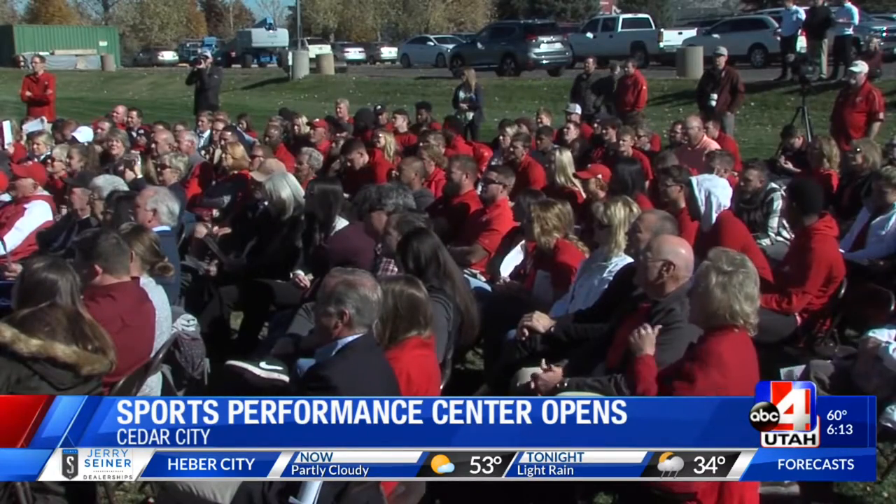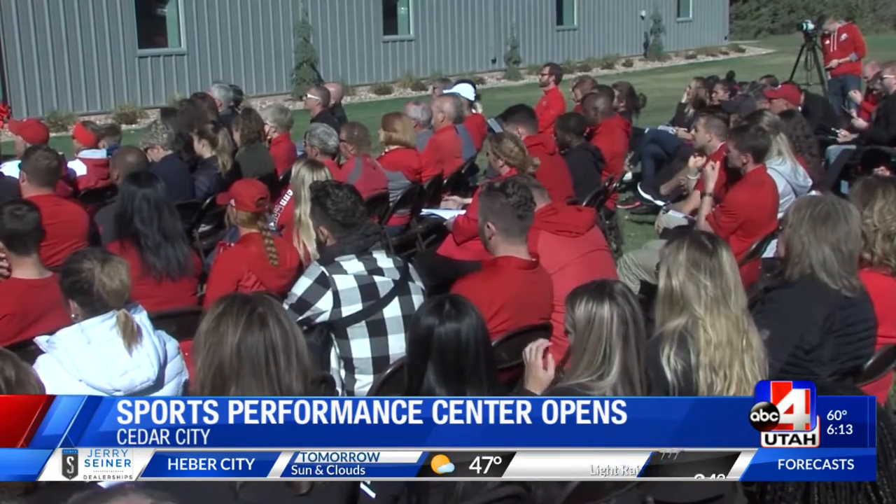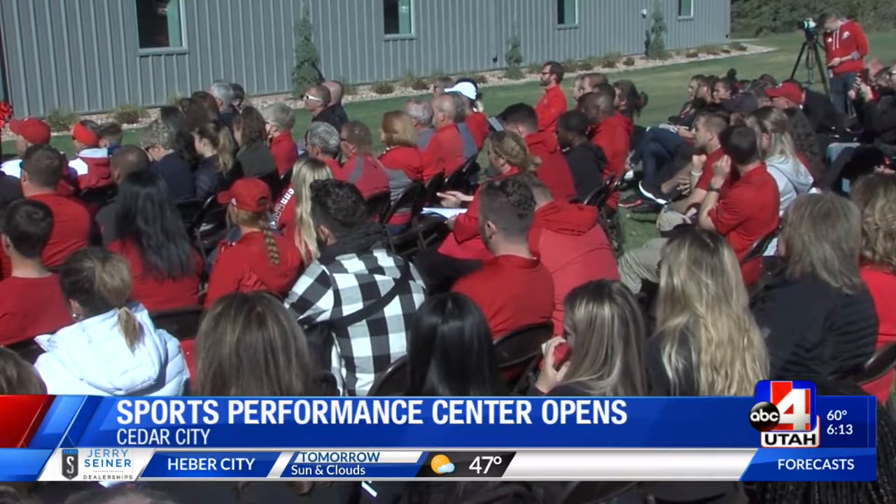On a bigger level, the university says this does help put SUU on the map. The university has a projection to try to grow another 5,000 people within the next 5 to 7 years or so. This will actually help us attract more athletes to the university, and so we're going to be doing our part to help the university meet its goals. This building, years in the making and in the planning stages, cost $1.8 million to construct, much of it gifted to the school. In Cedar City, Greg Neff, ABC4 News.